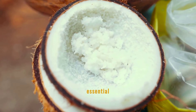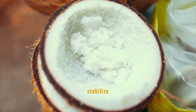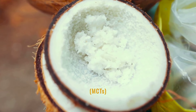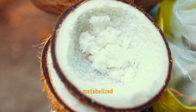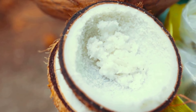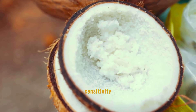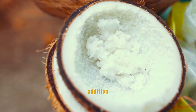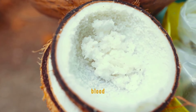Coconuts provide essential dietary fats that can help stabilize blood sugar levels. The medium-chain triglycerides, MCTs, found in coconut are metabolized differently than other fats, leading to improved insulin sensitivity and glucose tolerance. This makes coconut a valuable addition for those looking to manage their blood sugar effectively.